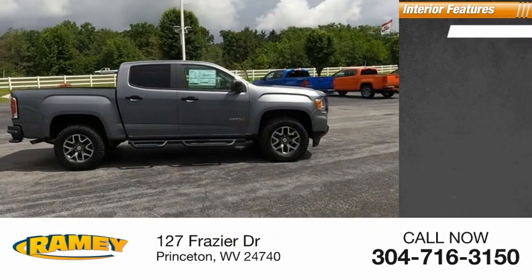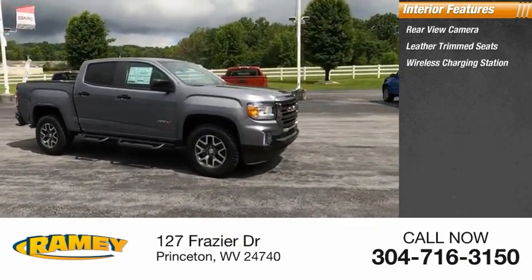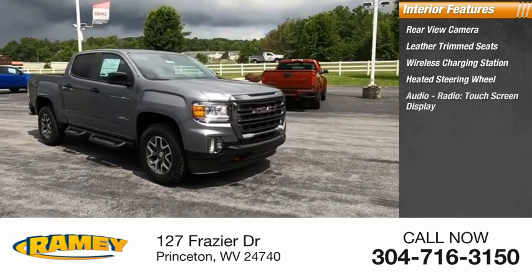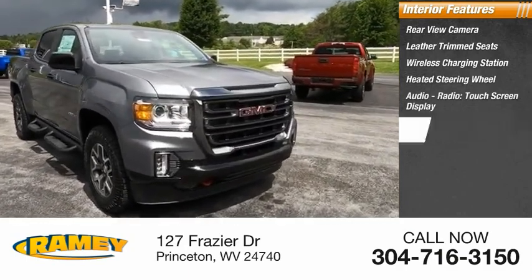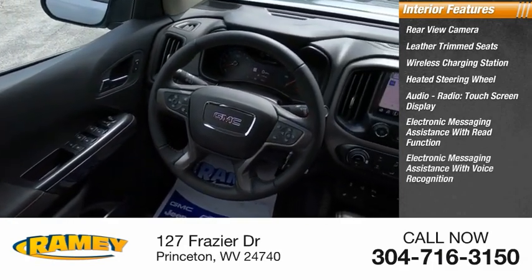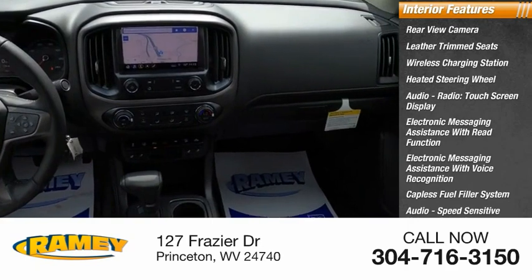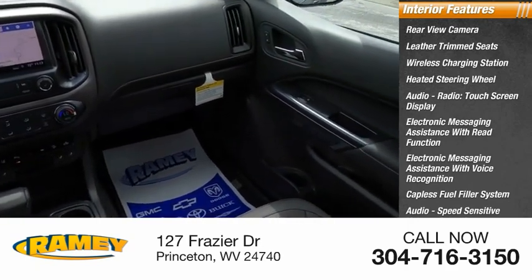Inside you'll find rear view camera, leather trim seats, wireless charging station, heated steering wheel, audio radio, touchscreen display, electronic messaging assistance with read function, electronic messaging assistance with voice recognition, capless fuel filler system, audio speed sensitive volume control, cruise control.